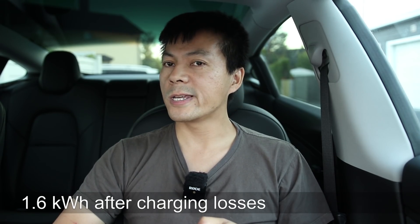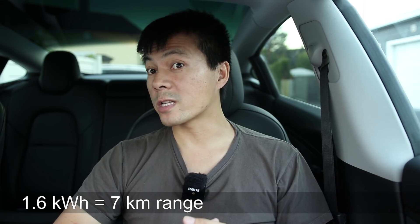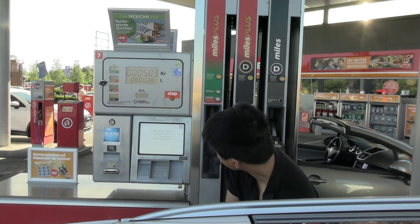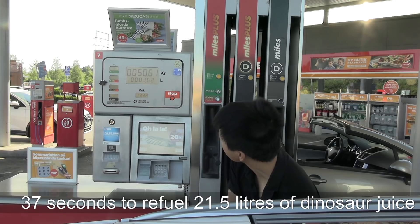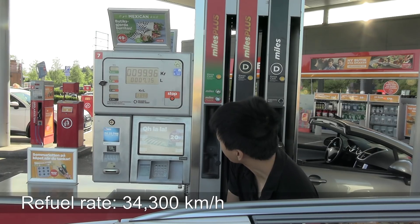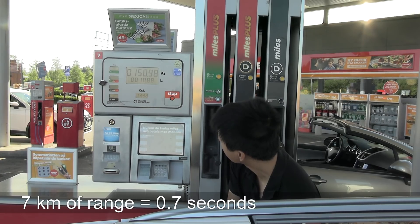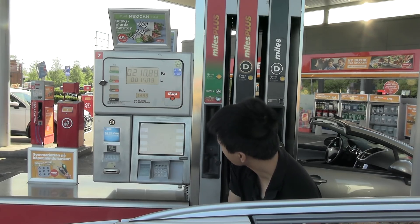So during my food break, I would get about 1.6 kilowatt hour of energy into the battery. And how much is that? It equals about 7 kilometers of real-world range based on that trip. And 7 kilometers is really nothing. When I did the refueling, it took 37 seconds to refuel 21.5 liters, and I worked out that equals to 34,000 kilometers per hour of refueling speed. It would take only 0.7 seconds to fill up 7 kilometers of range.